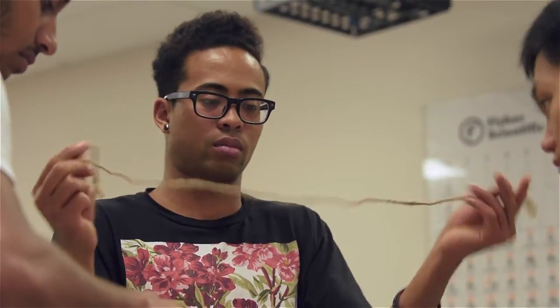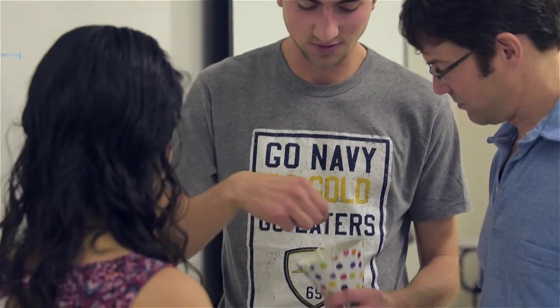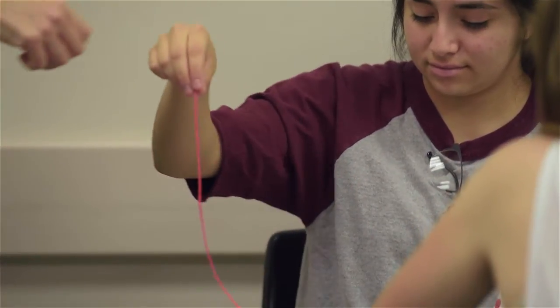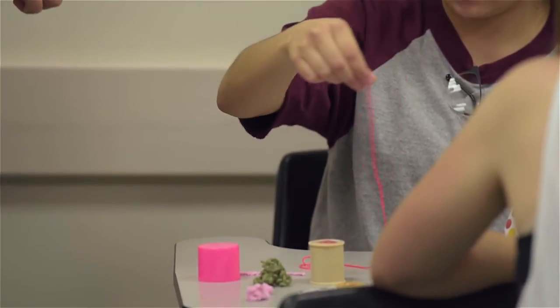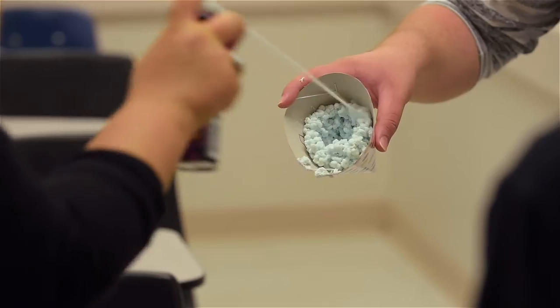We were having the students explore the sort of biophysics of that process — how do you design something that can be coiled in an efficient way but that can also deploy in a very rapid manner. The students tried different kinds of wrapping and coiling of threads that we provided, including silly string.